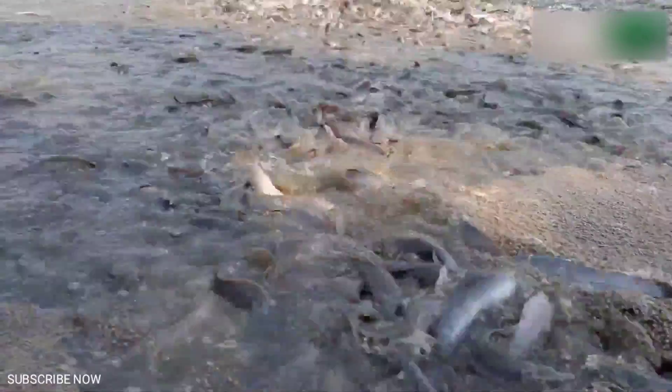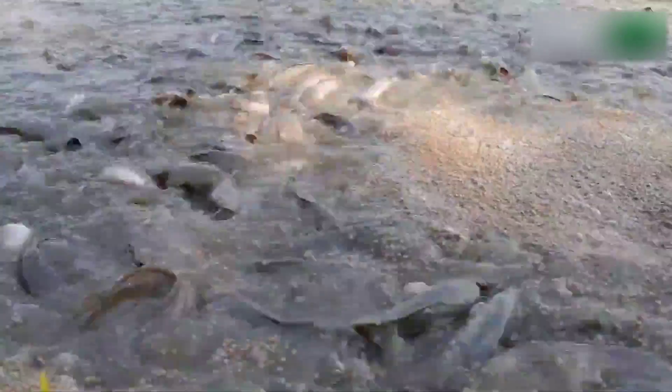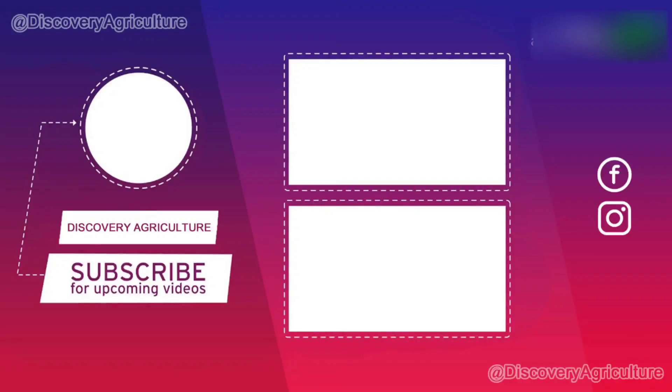Hope you liked this video. Share this video with all your friends and don't forget to subscribe to the Discovery Agriculture YouTube channel. Thank you for watching. We'll see you next time. Bye.